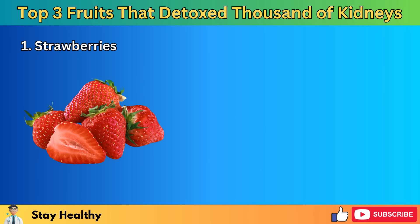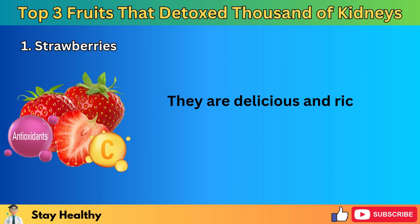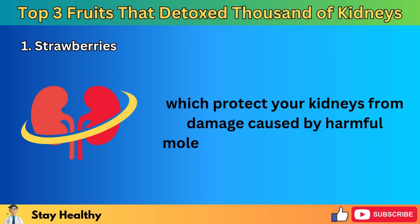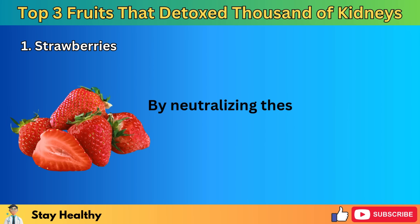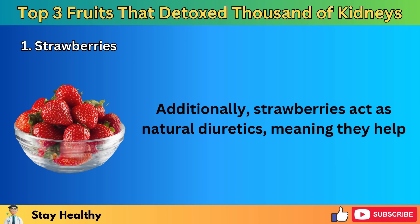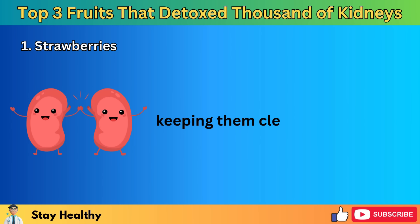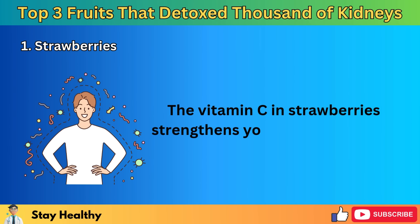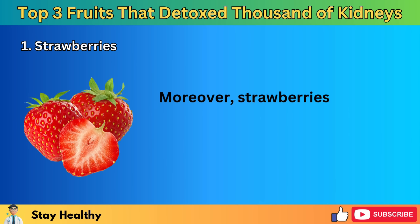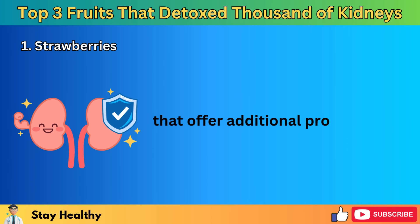1. Strawberries. Strawberries are small red fruits packed with nutrients that can significantly benefit your kidney health. They are rich in antioxidants, including polyphenols and vitamin C, which protect your kidneys from damage caused by harmful free radicals. By neutralizing these free radicals, strawberries help maintain healthy kidney function. Additionally, strawberries act as natural diuretics, meaning they help your body produce more urine, which flushes out toxins from your kidneys, keeping them clean and efficient. The vitamin C in strawberries also strengthens your immune system and supports collagen production, crucial for the structure and health of your kidneys.